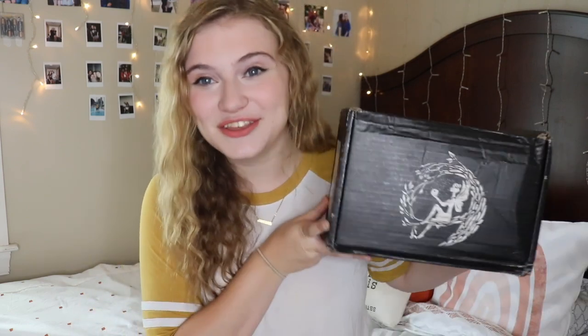Today I'm going to be unboxing the July Fairyloot. Obviously this is a very late unboxing, seeing as it is late August. A lot of Fairyloot's packages have been delayed due to COVID-19, as well as all the issues happening right now with the United States Postal Service, but they have been very open about it and in communication with all of their subscribers, so I feel very confident with how Fairyloot is handling all of this.